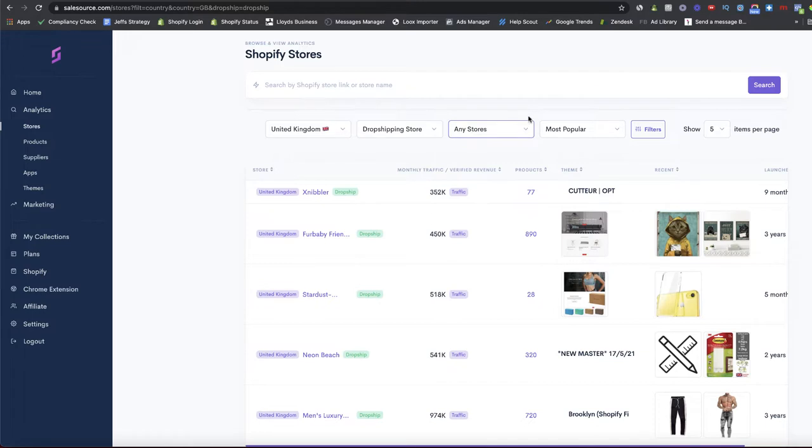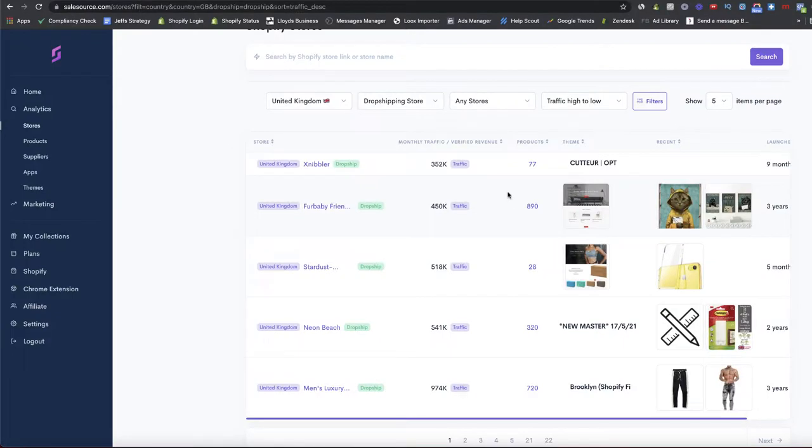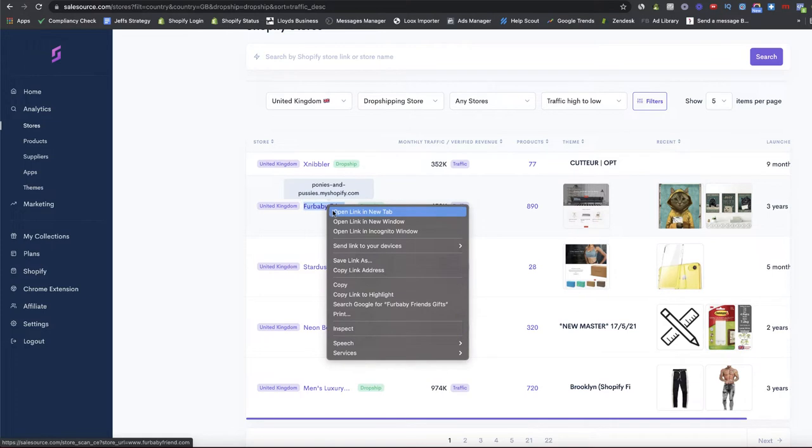I'm going to focus on UK dropshipping stores only, because I want to be looking at products I can source myself. Filtering by traffic high to low, in theory we're going to be looking at the biggest dropshipping stores on Shopify that Sales Source is currently tracking. What I'm looking for are stores that sound really dropshipping-like and sell stereotypical AliExpress products.